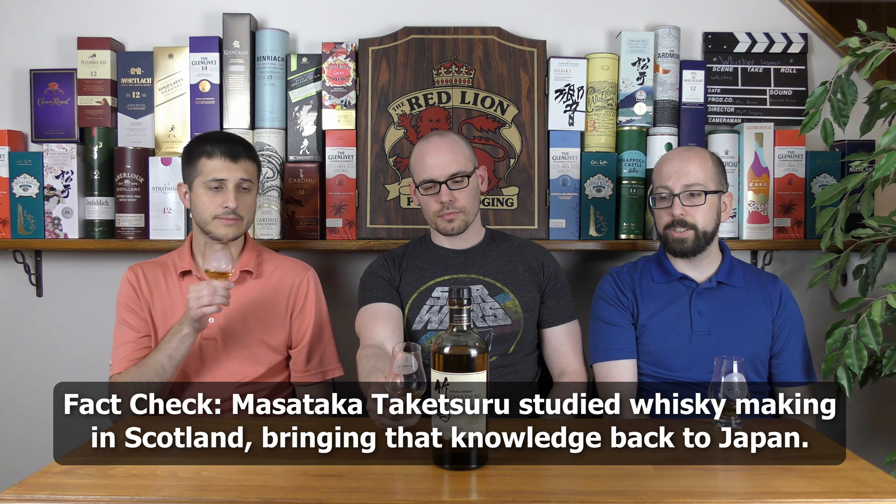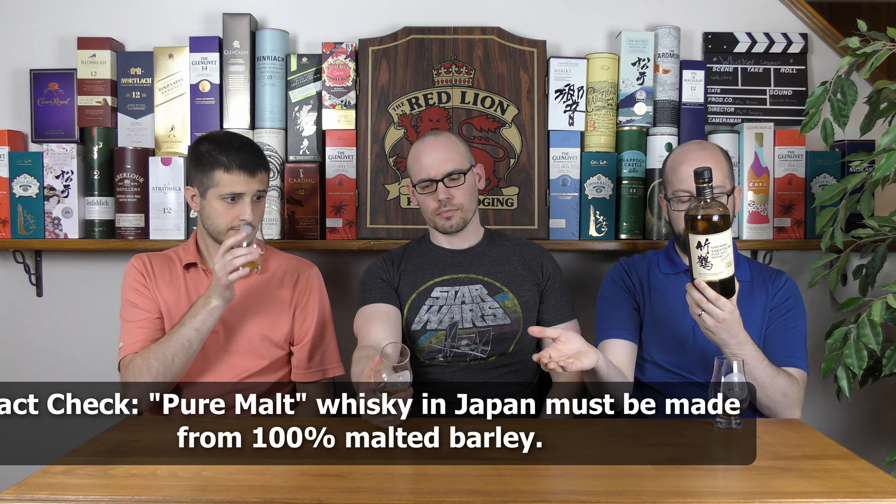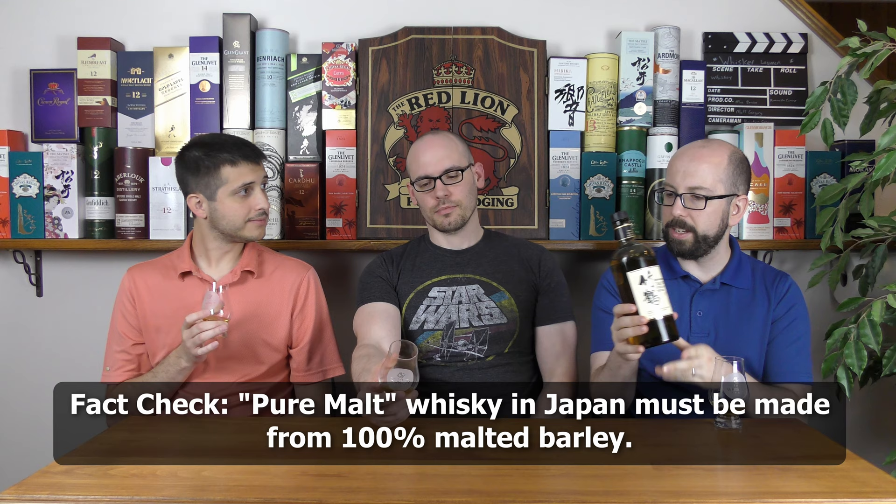Is it just malted barley? Because Japanese whiskeys tend to follow in line with Scotch, since that's where it was originally learned from. It doesn't say on the bottle what the mash bill is, but we can look that up and put it on the screen. I'm guessing there's probably no corn — that tends to be the hallmark of bourbons and American whiskeys.